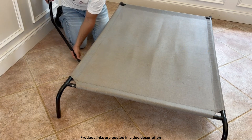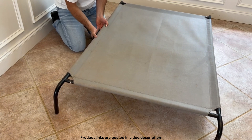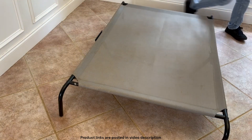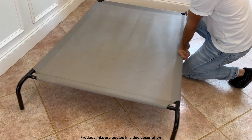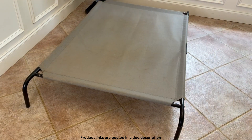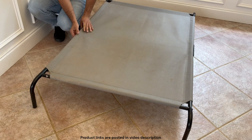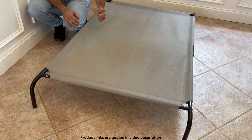So basically we just put these on — this part goes underneath in the middle. This part can be a little bit tricky. We lock it in on one side, then lock it in on the other side. And that is pretty much everything you need to know about the Amazon Basics Elevated Cooling Dog Bed. Thank you so much for watching — I'll see you in the next video.